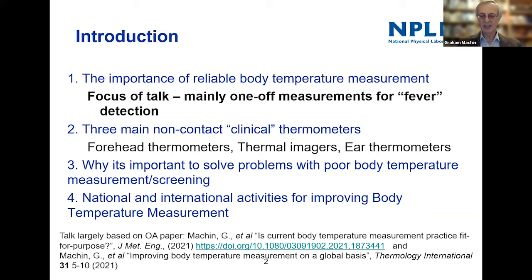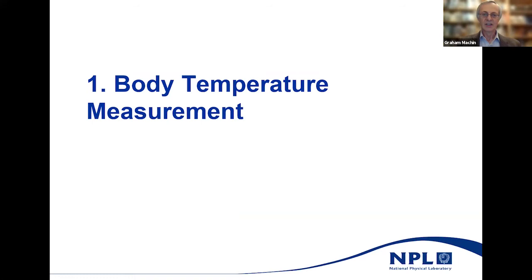There's an open access paper — Richard is also an author — just published in the Journal of Medical Engineering. You can click on that link and it will give you access to the paper itself. So let's say a few words about body temperature measurement.